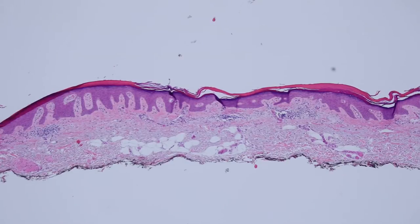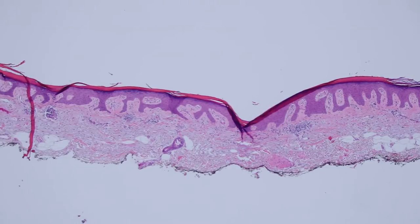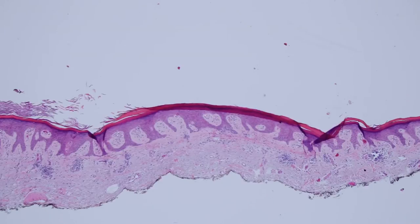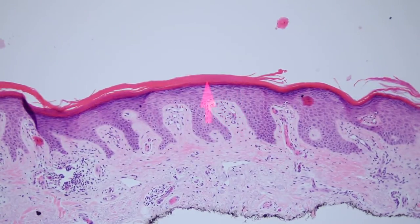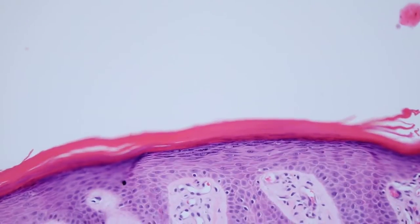Here's a shave biopsy of sun-damaged skin. Clinically they were wondering if this was a squamous cell carcinoma or an actinic keratosis. You can see that the skin's abnormal — the epidermis is acanthotic and thickened. There's a thick layer of ortho and parakeratosis over the top. It looks like the granular layer is thickened and a lot of the keratin is actually orthokeratin without retained nuclei, so much of it's compact orthokeratin rather than a bunch of parakeratosis.